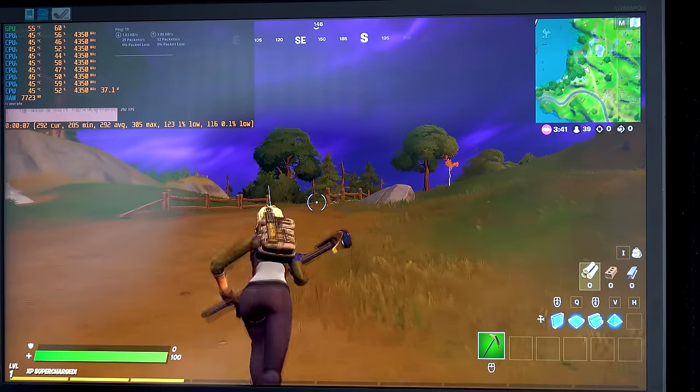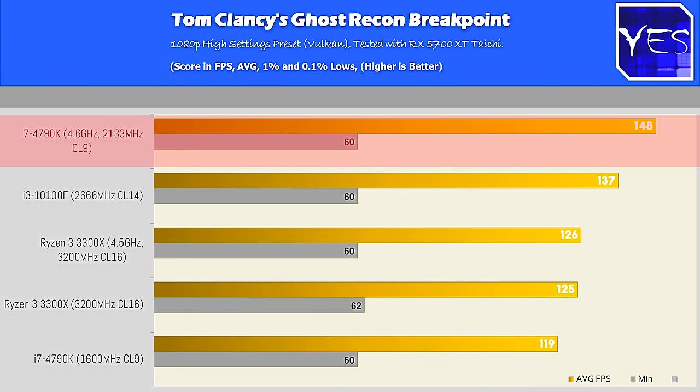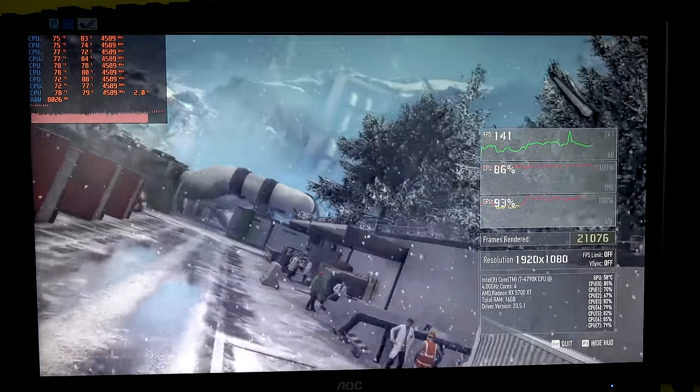Moving on to Ghost Recon, we saw a victory for the 4790K — very impressive that this six-year-old CPU could steal the show, once it was overclocked to 4.6GHz with 2133MHz memory.